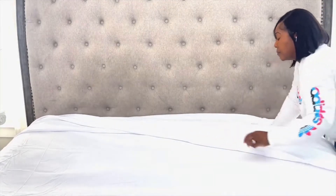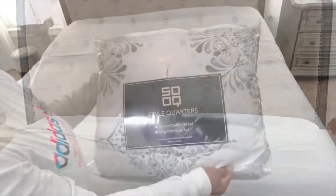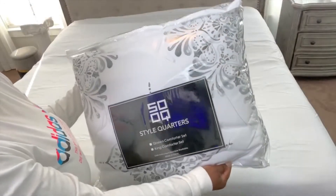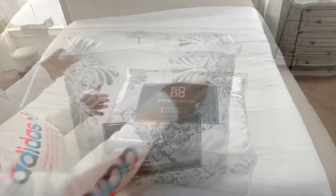First I put a white fitted and loose sheet on my bed. I wanted to use a bed in a bag to create this look so I could get everything I need all in one.